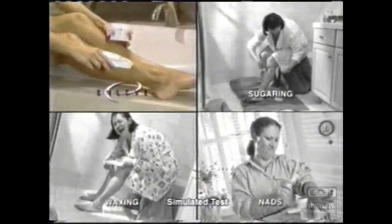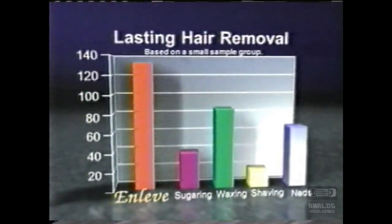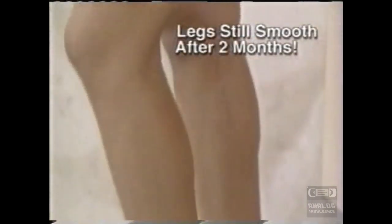In fact, we put it to the ultimate test against sugar, waxing, shaving, and nads. And look — OnLev is faster, easier, and more effective than any of these products. I used OnLev two months ago and my legs are still smooth. I didn't even have to shave on my vacation.